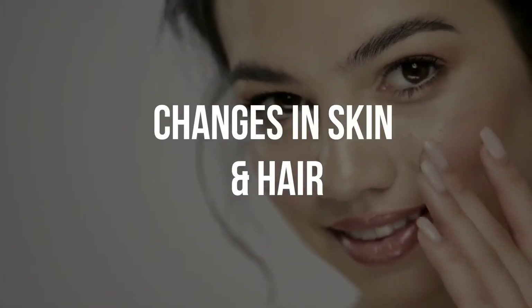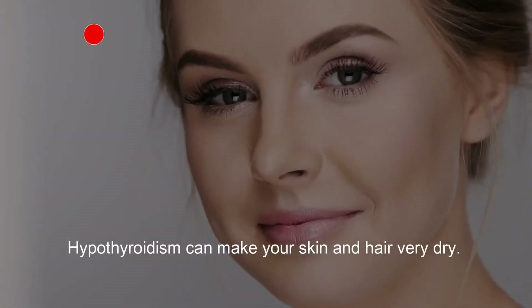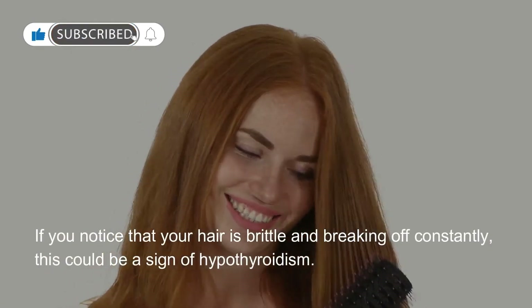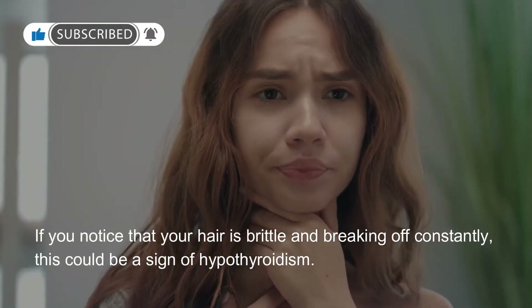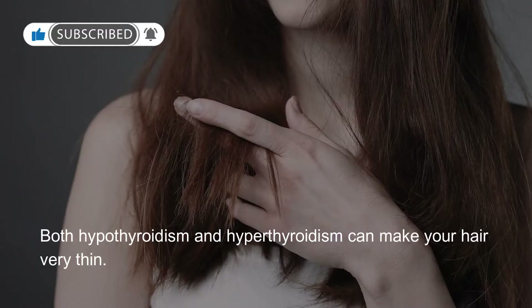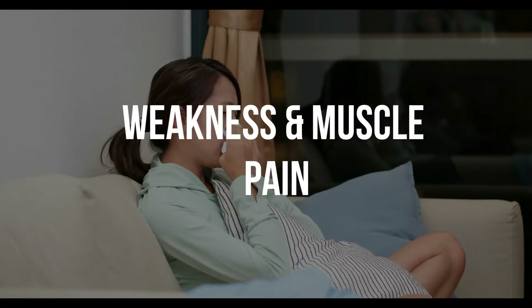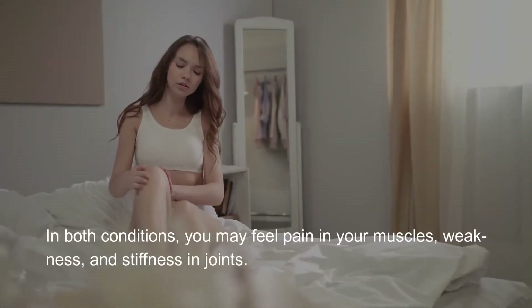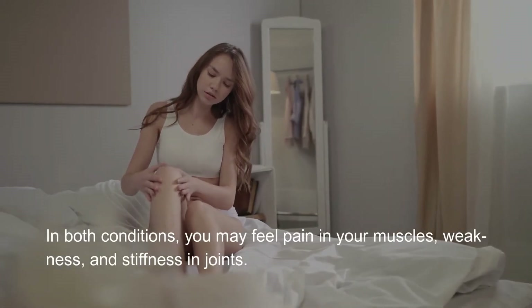Changes in skin and hair: hypothyroidism can make your skin and hair very dry. If you notice that your hair is brittle and breaking off constantly, this could be a sign of hypothyroidism. Both hypothyroidism and hyperthyroidism can make your hair very thin. Weakness and muscle pain: in both conditions you may feel pain in your muscles, weakness and stiffness in joints.